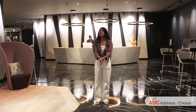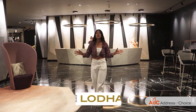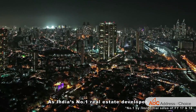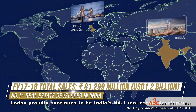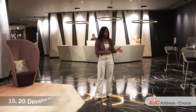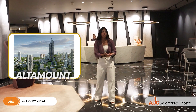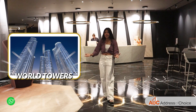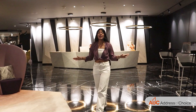Today we are in the heart of Bombay — South Bombay — covering the Lodha project. Lodha is India's number one real estate developer and it has delivered 15 to 20 developments in South Bombay. There are iconic landmarks such as Altamount, Seamount, Volta, and today we are at Lodha Park.